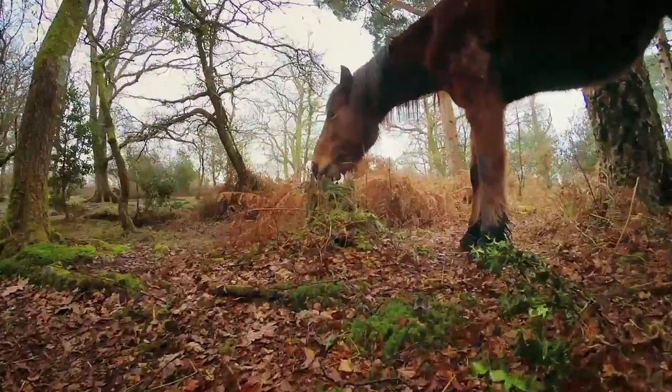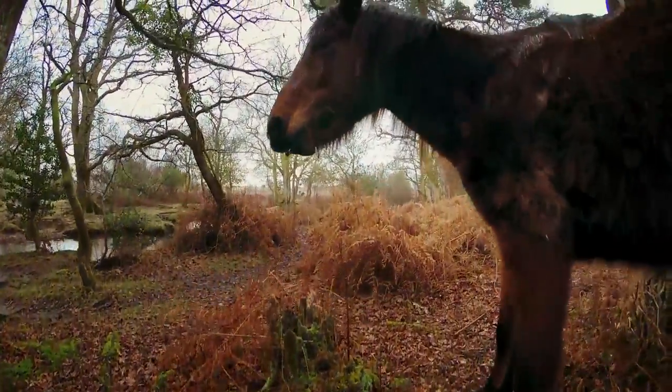The New Forest, famous for its ancient woodlands, wild heaths and iconic ponies, has a long history of human settlement.